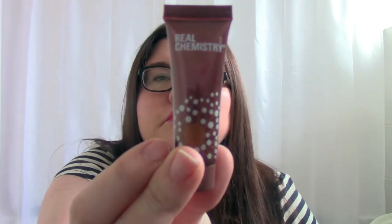Next is the Real Chemistry Luminous 3 Minute Peel, 7ml. The Real Chemistry Peel gets your skin glowing thanks to a unique blend of proteins that remove dead skin cells and leave you with a renewed complexion. So it's essentially an exfoliator — I'll definitely give that a go. It's just a small tube so it won't last too long.